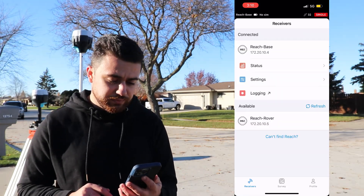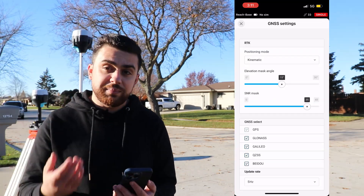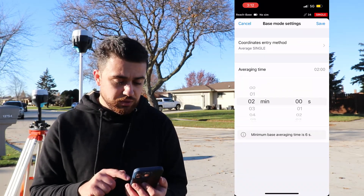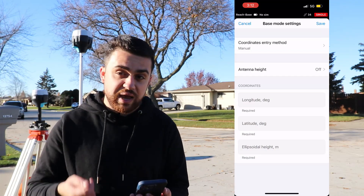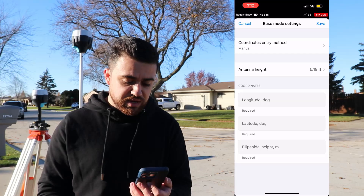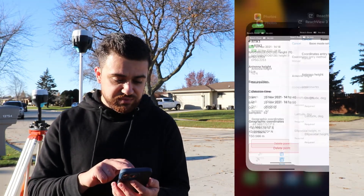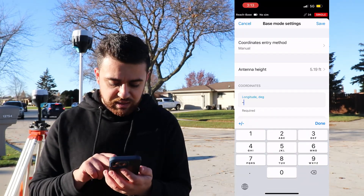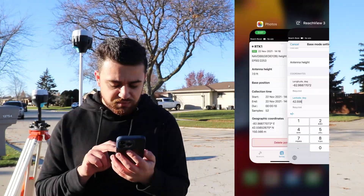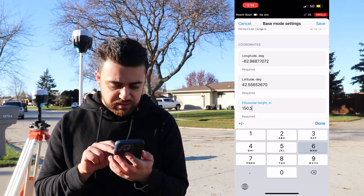I'm going to start by tapping on base and connecting to it. I have no correction input and no correction output. Going into GNSS settings, we are in kinematic mode because we're going to have a mobile rover. I've selected all the different satellite systems and put the update rate at 5 Hz. Under base mode I'm going to select configure, change the coordinate entry method to manual because I have a known coordinate for my base station, and under antenna height I'll turn it on and type in 4.75. I'll hit done and save. The reason it updates to 5.19 is because that is the true antenna height — 4.75 is just the height to the bottom of the receiver.